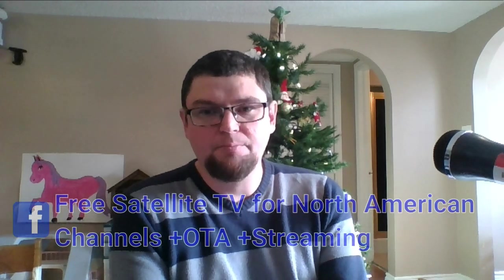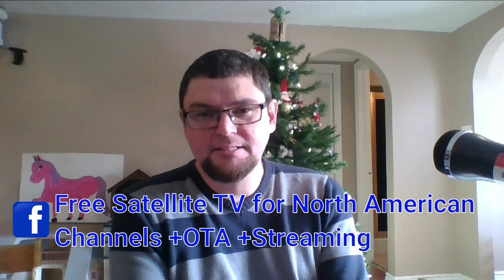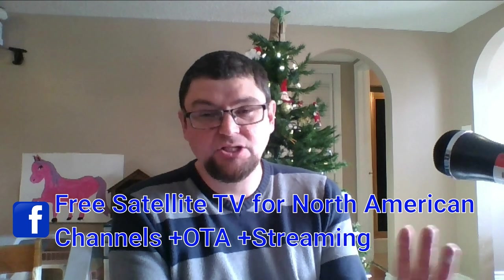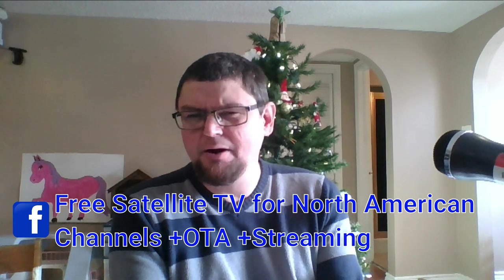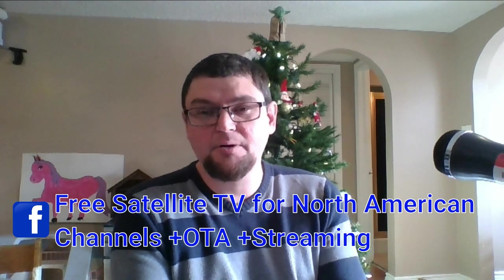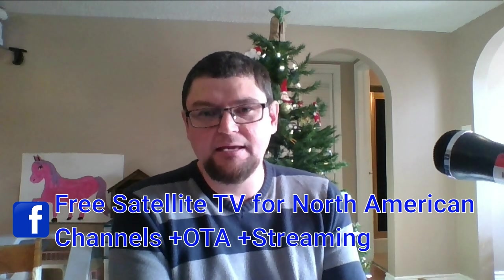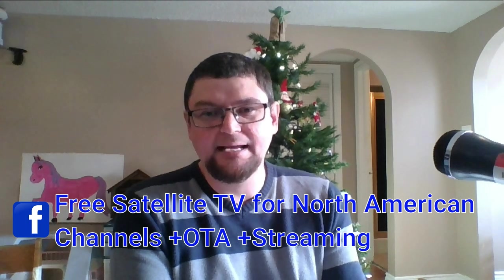Thank you for watching. Please give this video a like, share, and subscribe. I have my Discord group where you can come chat, and I also set up a Facebook group — North American Satellite TV Streaming — where you can ask to join. I wanted to keep it focused on North American satellite TV content, since there are lots of groups out there for other parts of the world.